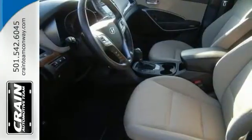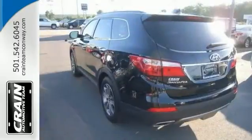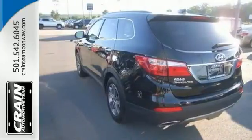With quality in mind, this vehicle is the perfect addition to any driveway. You've found the one you're looking for, so don't miss it. Stop in for your test drive today.